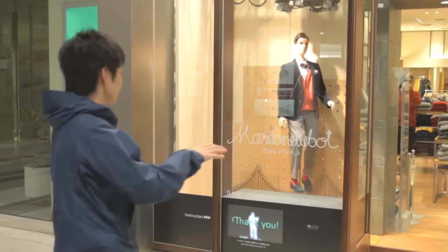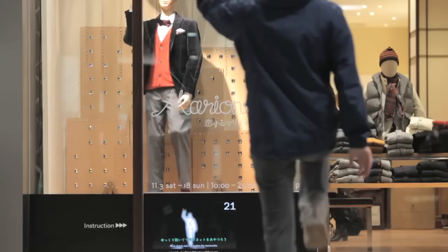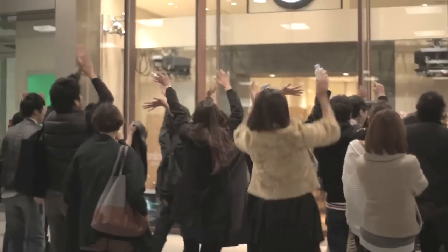People lined up to enjoy the experience and challenge the marionette with various poses. The marionette bot revitalized the show window, opening up completely new possibilities for retail marketing.